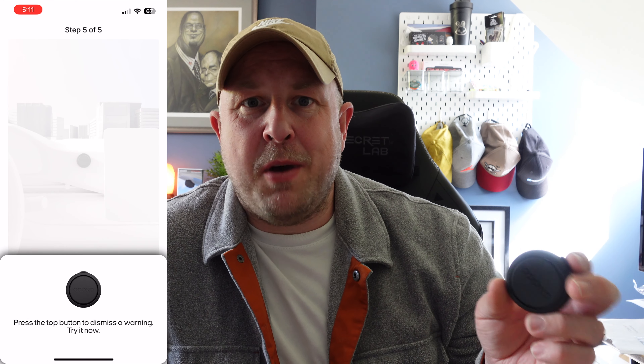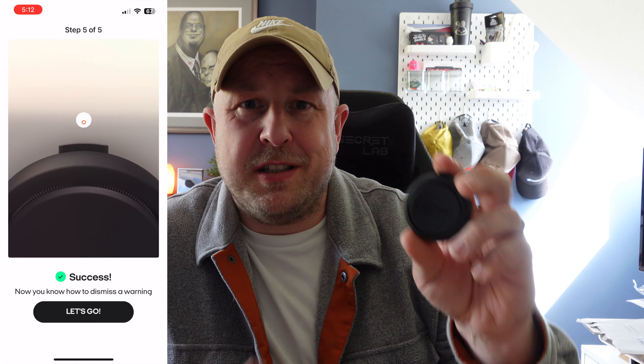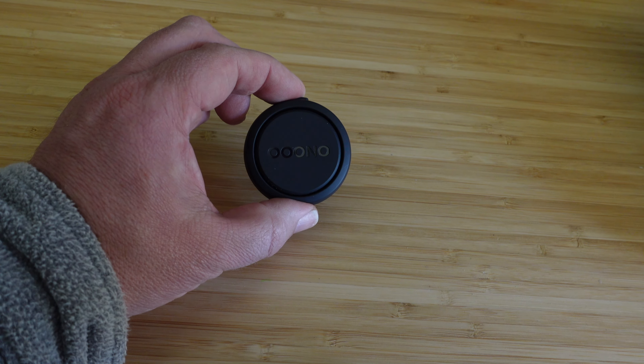As you first set it up it takes you through a guide explaining how it alerts you to speed cameras and hazards, and how you can report them yourself — a single tap for a speed camera or a double tap for a hazard. If you're driving past somewhere that gave you an alert and the hazard is gone, or perhaps a mobile speed camera is no longer there, you can tap the top button to dismiss it, which can then get it removed from the CoDriver database.